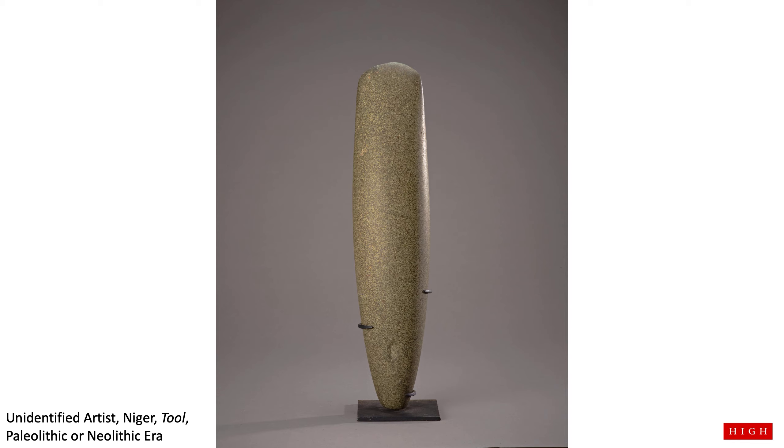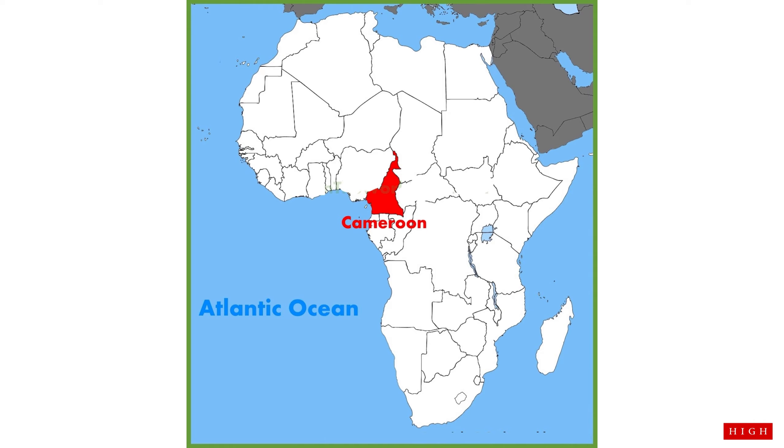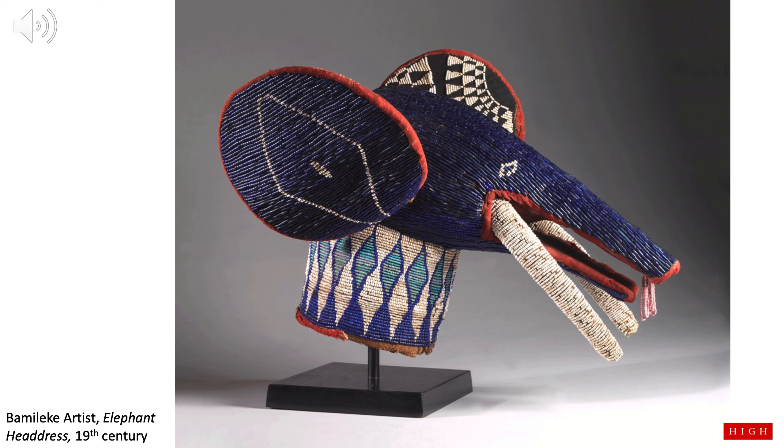Now let's fast forward in time by thousands of years to the west coast of Africa, to the country of Cameroon, located in Central West Africa by the Atlantic Ocean. What do you see in this work of art? Can you see the long trunk and floppy ears? This is an elephant. This elephant is blue, with blue ears on one side and black and white patterns on the other side. The elephant has long white tusks and white diamond-shaped eyes. The neck is made of a pattern with similar diamond shapes of blue, light blue, and white. The elephant has a little pink tongue at the end of its long blue trunk.